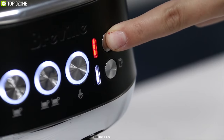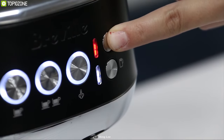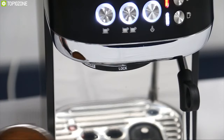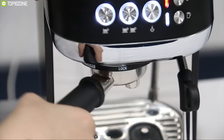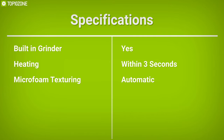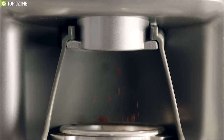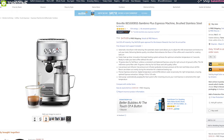Equipped with an innovative ThermoJet heating system, it achieves the optimum extraction temperature in just three seconds so you don't have to wait for your coffee. Thanks to its digital temperature control, you can precisely control espresso extraction at the right temperature for optimal results. The Bambino Plus is a compact espresso machine that can be a great addition to your kitchen, and you can order one online.